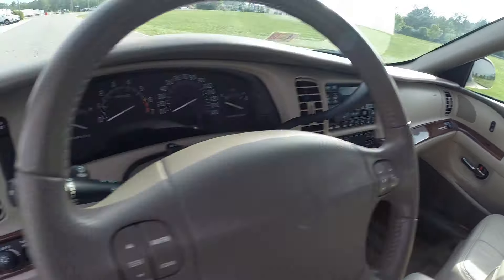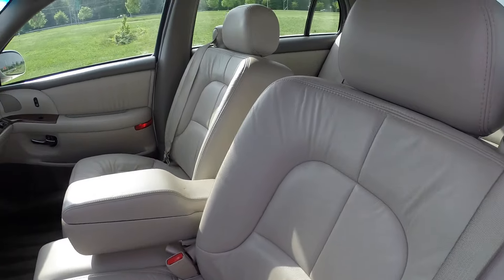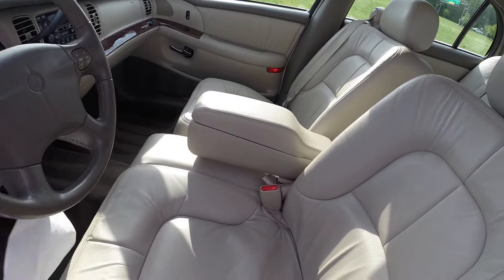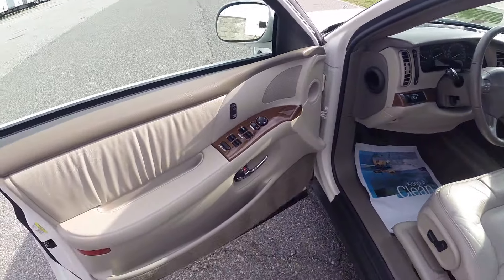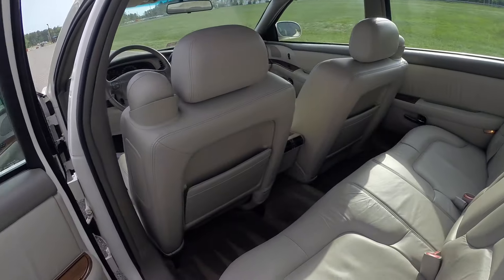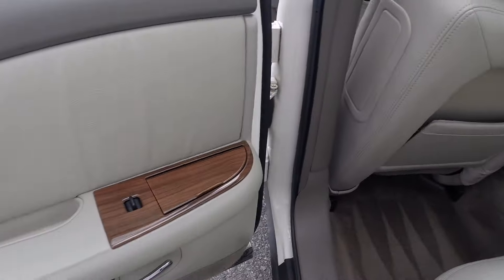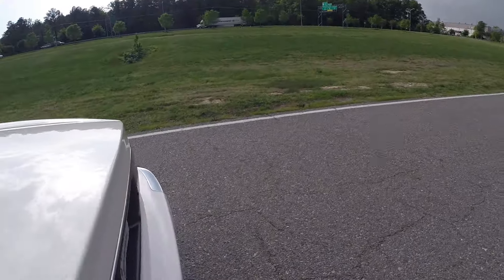Tan leather seats — more of an ivory-ish leather — with darker tan carpets. The dash has wood grain trim and black buttons. Mint condition. There are no rips or tears, no odors inside — this was definitely a non-smoker's vehicle. Up front you have dual power seats, two keys, two remotes, power windows, power locks, and power mirrors. Huge back seat — a tall adult would be comfortable back here. This car is a 10 out of 10 inside and out.